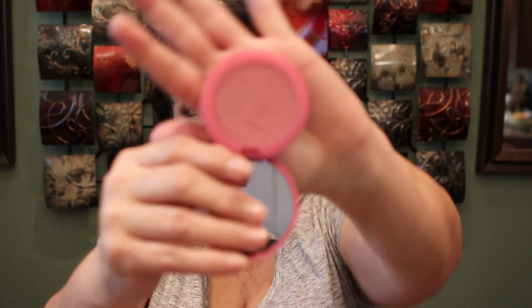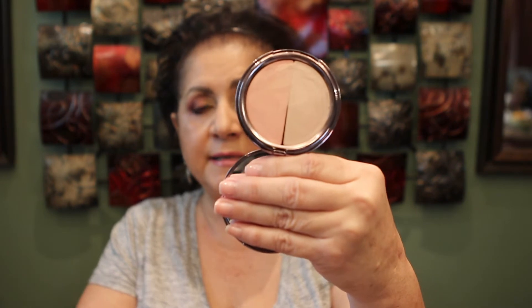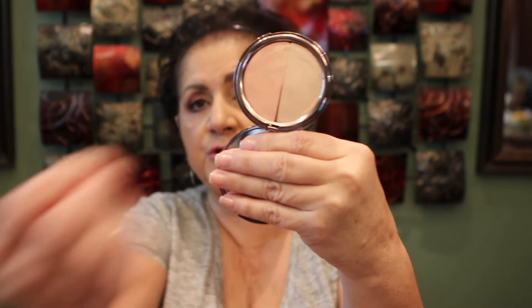My blush is the Tarte Amazonian Clay in the shade Blushing Bride. My bronzer is a sample of the Too Faced Chocolate Soleil in Medium Deep. My highlighter is the one I received in the Boxycharm Luxe — it's a cream highlighter, so I took my beauty sponge and pounced it across my face. It's a nice, light look overall.